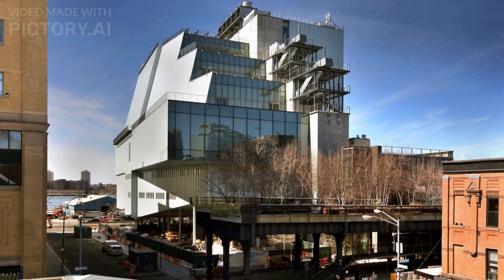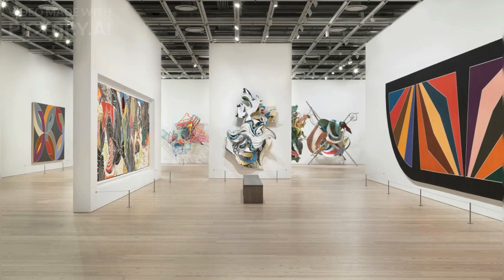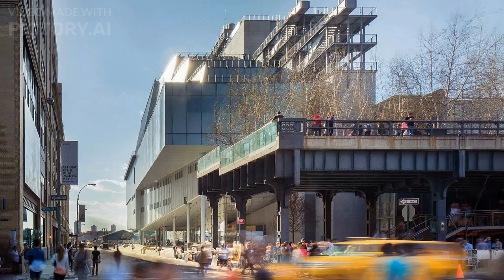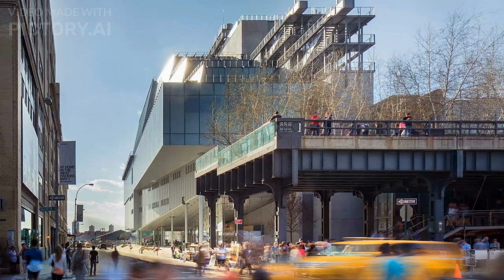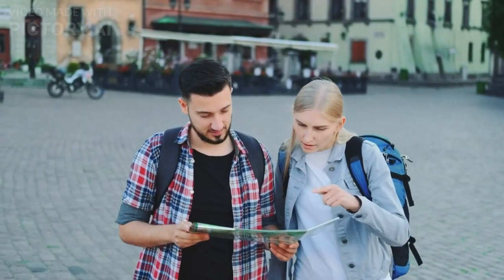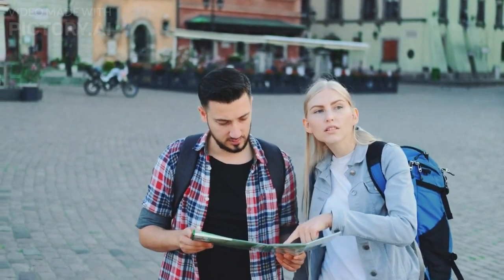The high cost of construction was due to the building's unique design and features, including a cantilevered entrance, an outdoor sculpture garden, and a large column-free gallery space with stunning views of the city. Since its opening, the new Whitney Museum building has received critical acclaim for its innovative design and its ability to seamlessly integrate indoor and outdoor exhibition spaces. It has become a popular destination for both locals and tourists interested in American art and modern architecture.